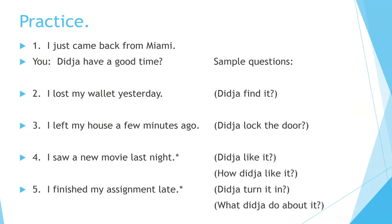Here are some sample answers. 'I just came back from Miami.' — 'Did you have a good time?' 'I lost my wallet yesterday.' — 'Did you find it?' 'I left my house a few minutes ago.' — 'Did you lock the door?' 'I saw a new movie last night.' — 'Did you like it?' or 'How did you like it?' 'I finished my assignment late.' — 'Did you turn it in?' or 'What did you do about it?'